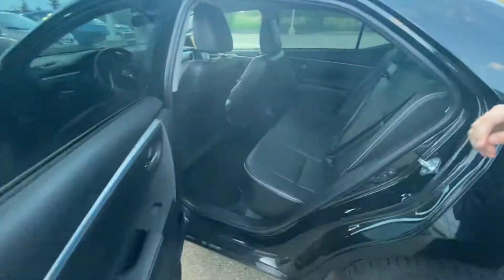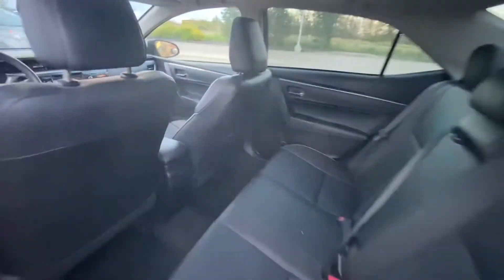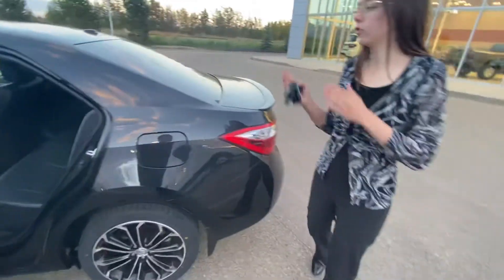Taking a peek in the back, there is lots of comfort here to be had for your rear passengers. Of course the leather interior continues with lots of space as well as your all-weather mats.